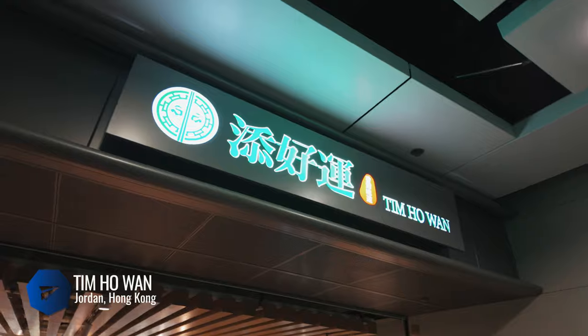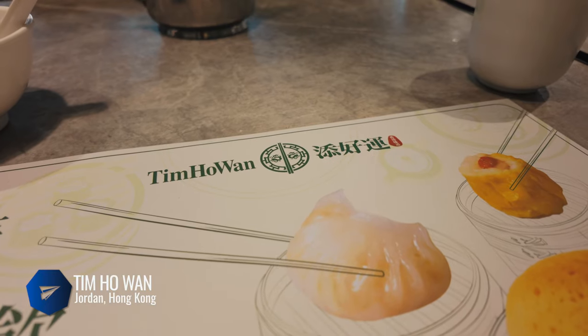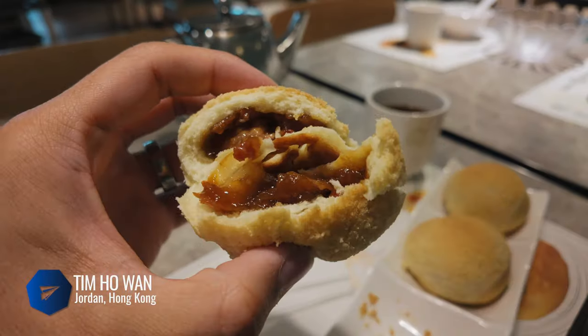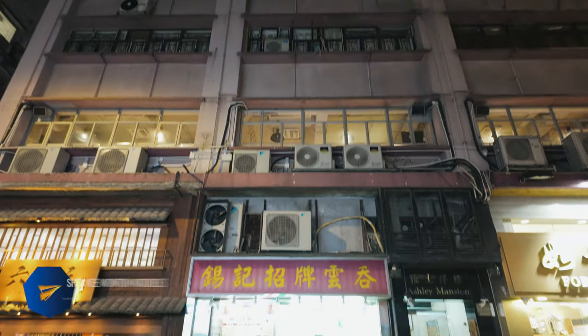This is Hong Kong's original one Michelin star dim sum specialist, and you'll find one inside the West Kowloon high-speed rail station. Every time I go to Tim Ho Wan I always get the baked barbecue pork buns. I also love their deep-fried sticky rice dumplings and rice roll with fried dough — a total bomber.